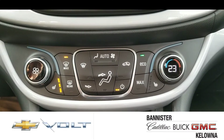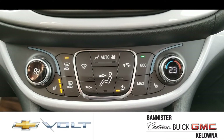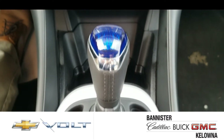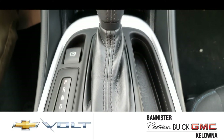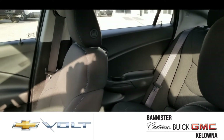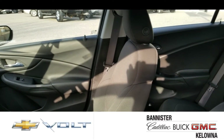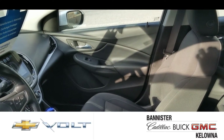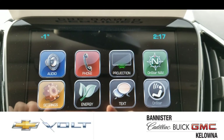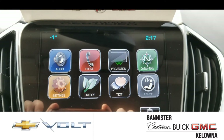As far as creature comforts go, you've got the heated seats, you've got the heated steering wheel, you've got cruise control, and you've got the ability to go into those lower gears when you're going down hills. OnStar navigation, satellite radio, the ability to hook up your phone — it's all here.